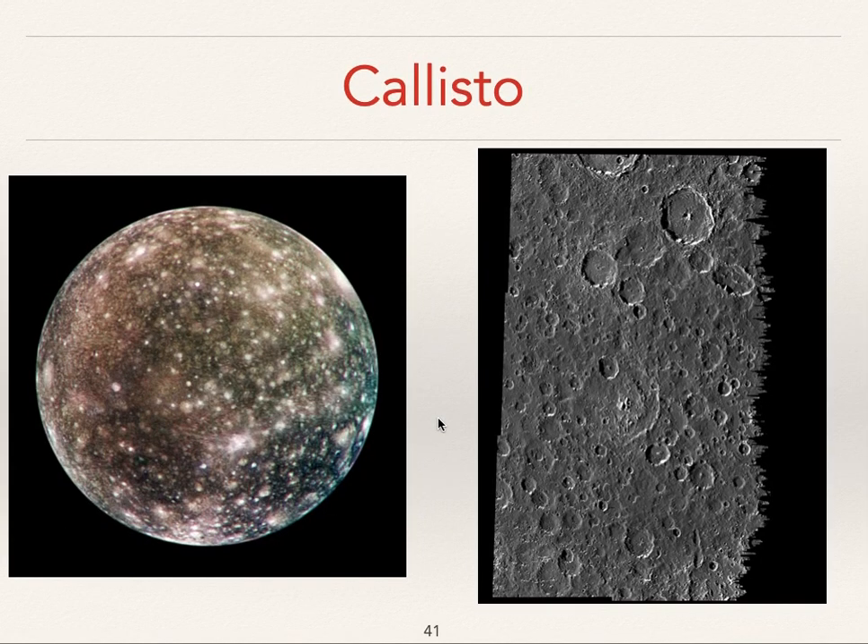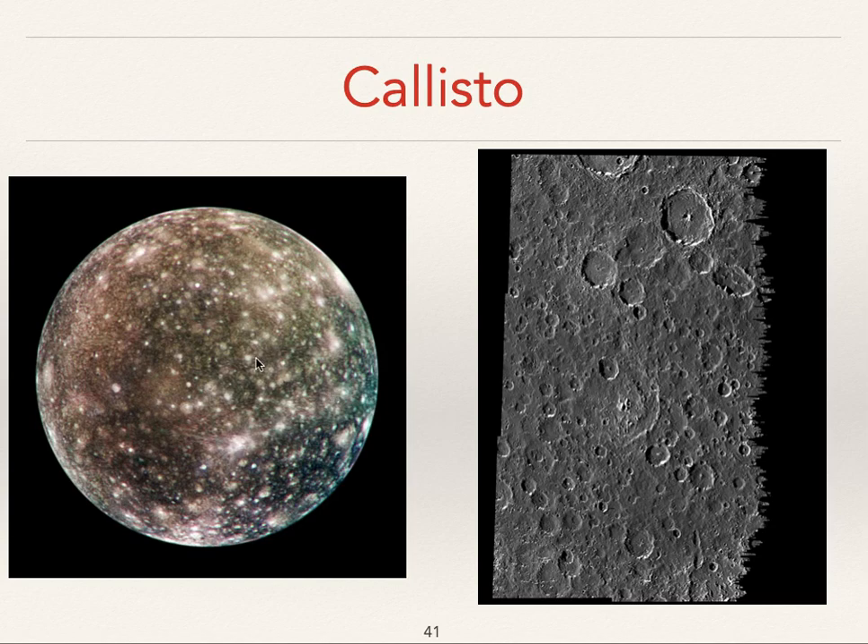Finally, Callisto. It looks like a big old snowball that's been hit with a lot of BBs. It's one of the oldest, most ancient terrains ever observed in the solar system — craters on top of craters. It has really never been resurfaced, even in geologic time. But if people ever live in the Jovian system, they'll probably be living here, because Callisto is far enough away from Jupiter that radiation wouldn't be a big issue. Living on Callisto might be a little bit like living on the moon.